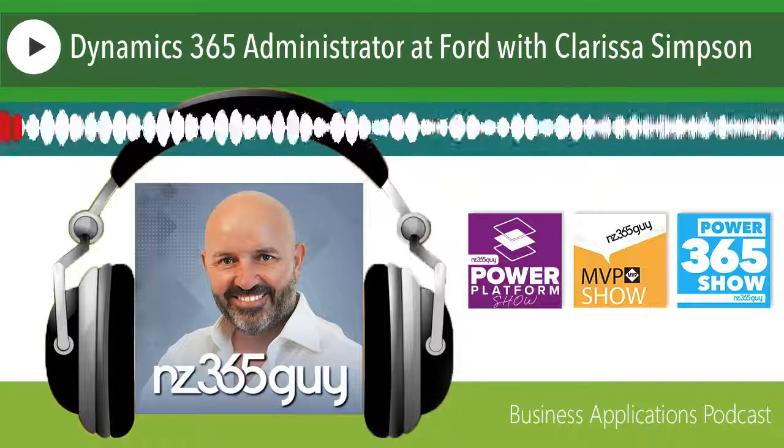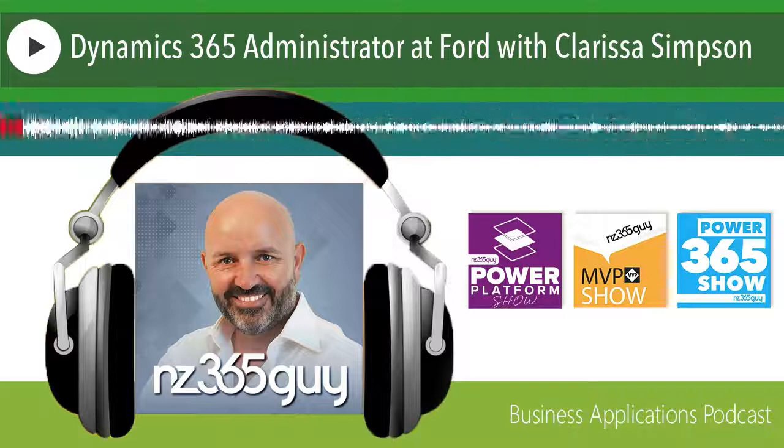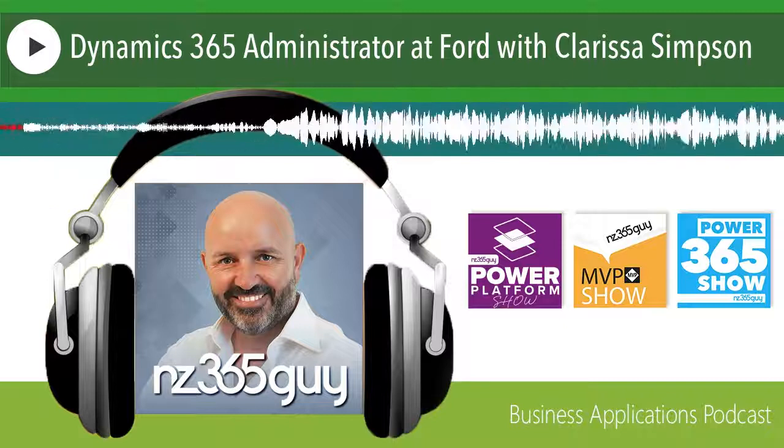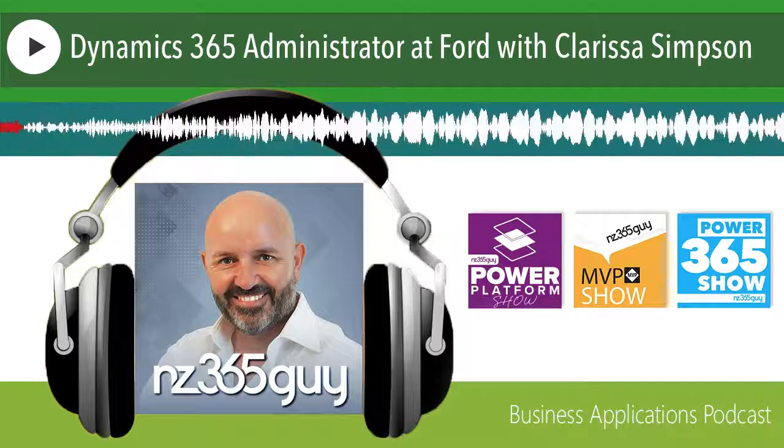Hi everyone, I'm here with Clarissa Simpson, and in this episode we're going to be focusing on her role as a Dynamics 365 administrator. Clarissa, thank you for coming on the show. Good afternoon, Mark, thanks for having me.